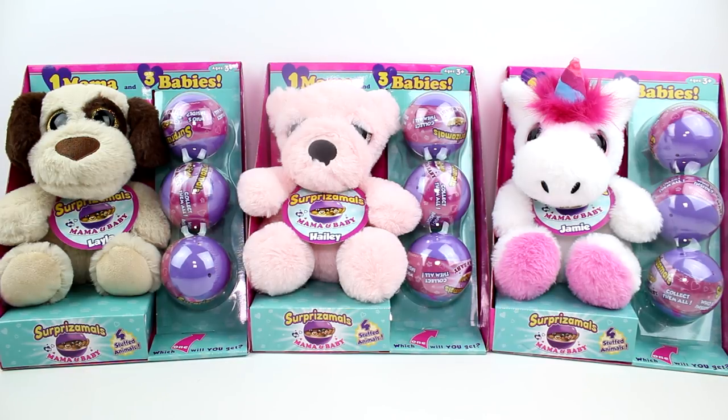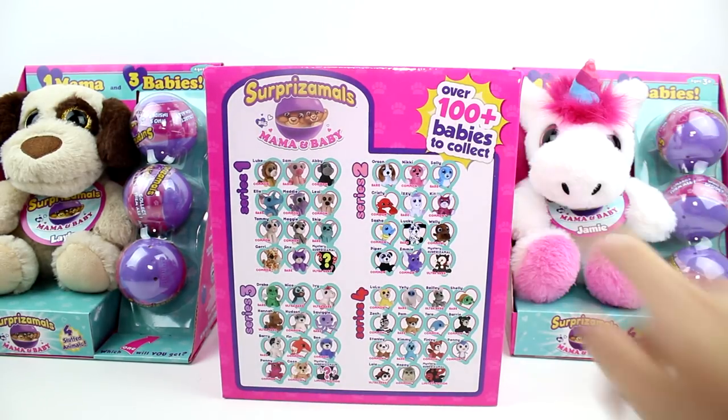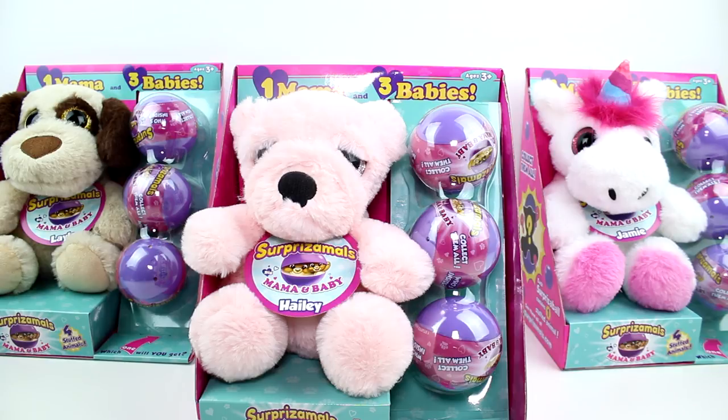We have Layla the puppy over here, we have Hayley the bear, and we have Jamie the unicorn — oh my gosh, Jamie looks the cutest. I'm not a huge unicorn person, but I think that is the best thing I've ever seen. I'm going to flip one of the boxes around — it does have the entirety of Surprisimals on the back. We have over 100 babies to collect, so they're going to be from any of series 1, 2, 3, or 4.